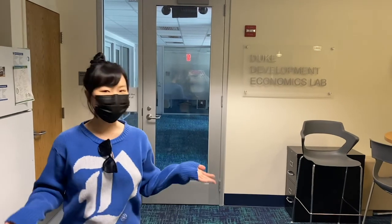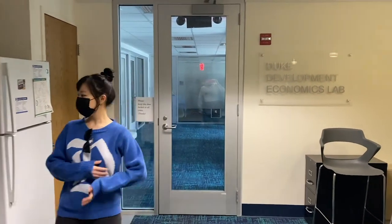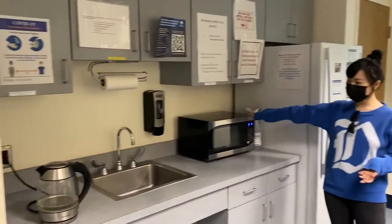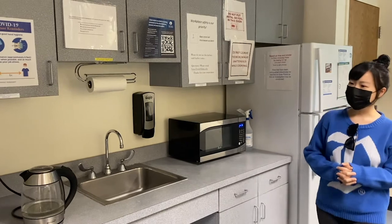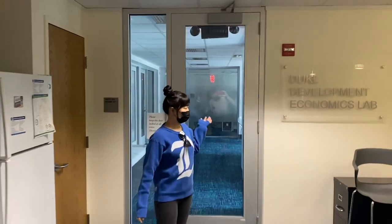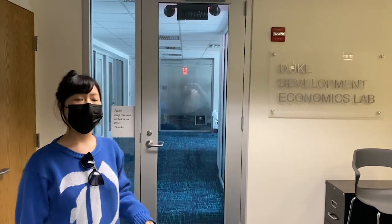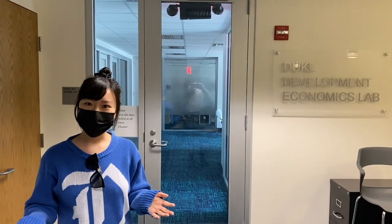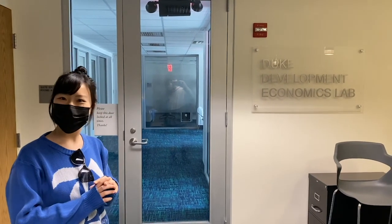Here is the grad lounge on the third floor, so you can hang out here. There's a microwave, there's a sink — there used to be a coffee maker but I'm not sure where it is now. And here's the behavioral lab for Duke Economics. If you are interested in doing behavioral economics, you can get a very nice office here.